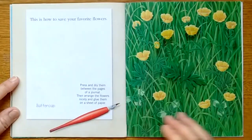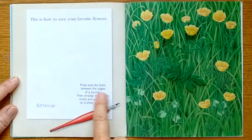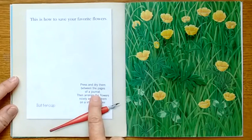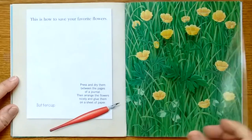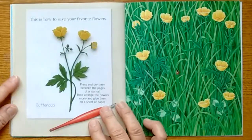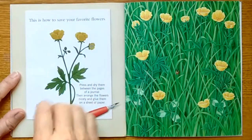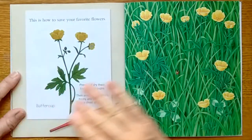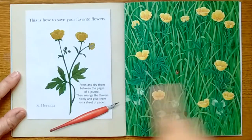This is how to save your favorite flowers: press and dry them between the pages of a journal, then arrange the flowers and glue them on a sheet of paper. You pick a flower, put it down, close the book on it, and in ten days it'll be all dry and flat.